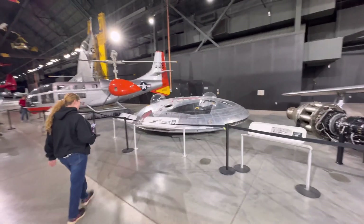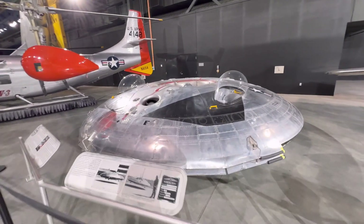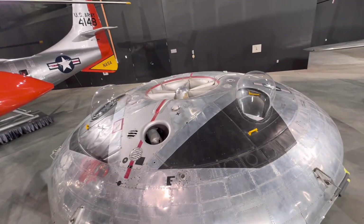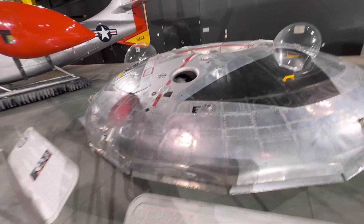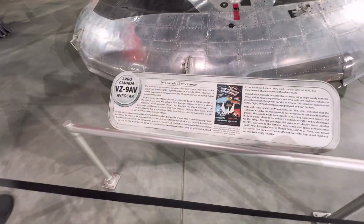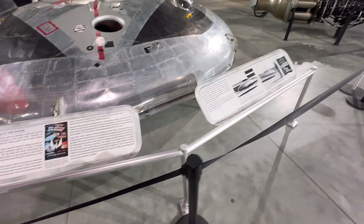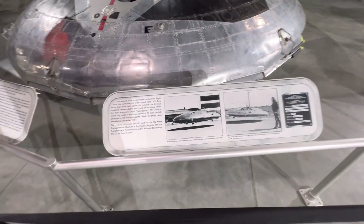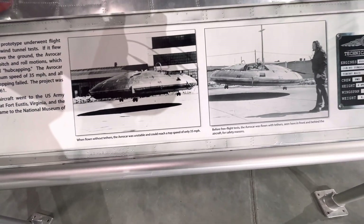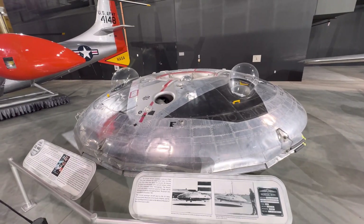I heard somewhere that here at Wright-Patterson they had a UFO hidden in a hangar. That's crazy. Doesn't look like it got off the ground very far.